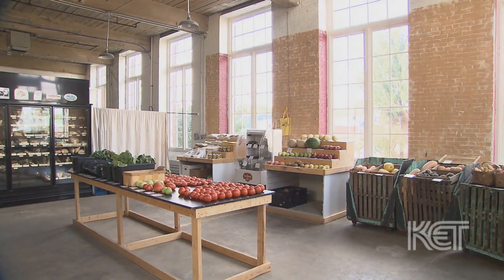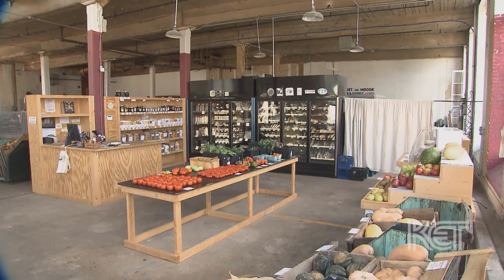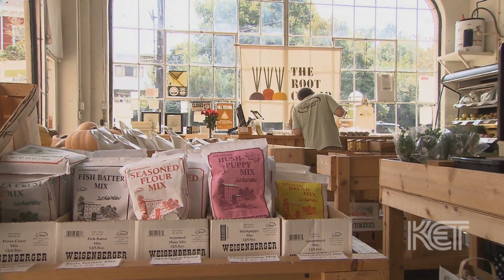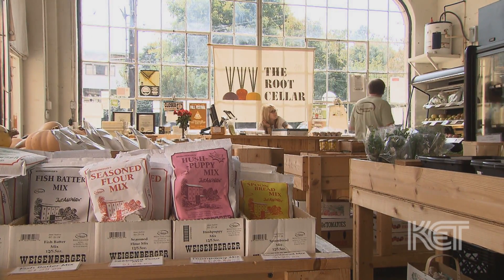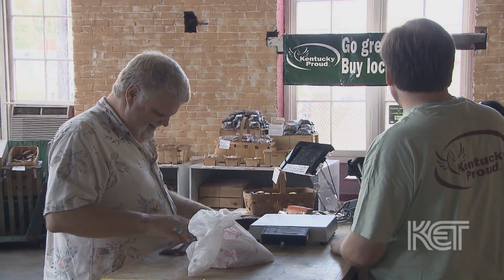The Root Cellar was started out of necessity. I lost my job in March of 2010 and I needed a way to support myself and my family. Having a real attraction to local food — I've always been a visitor to farmers markets, always cooked local food and befriended many of the local farmers — I decided that there was a missing need here, an unmet need. If I could open a retail store and sell this type of food direct from the farms to Louisvillians, then maybe it would fulfill some of that demand.